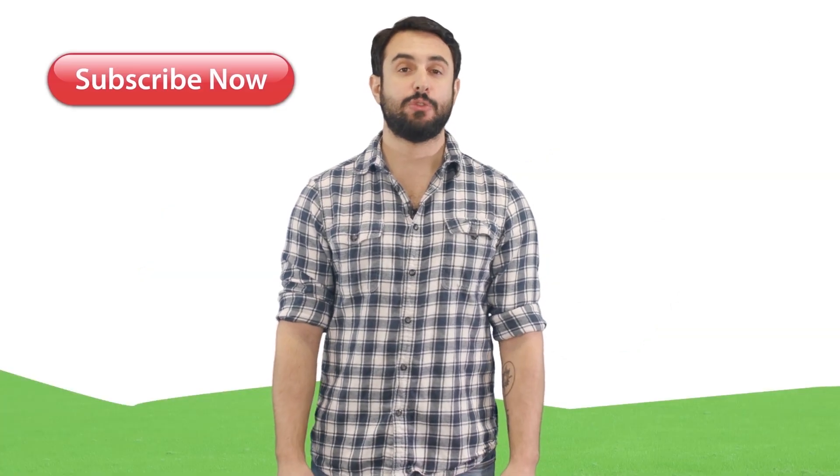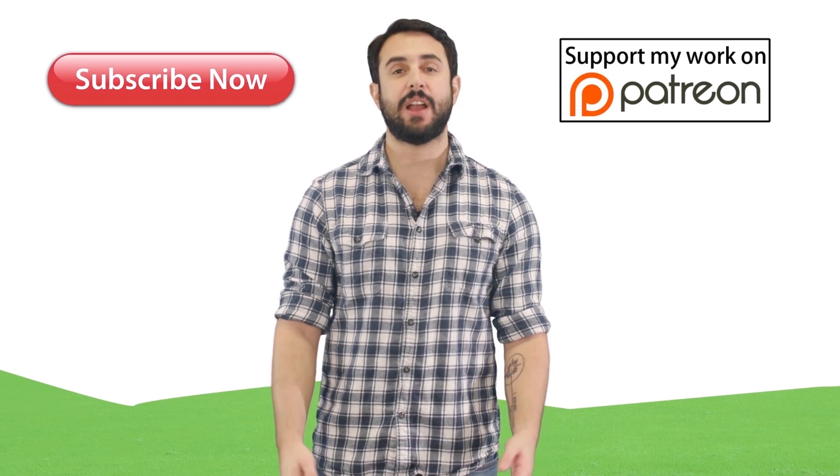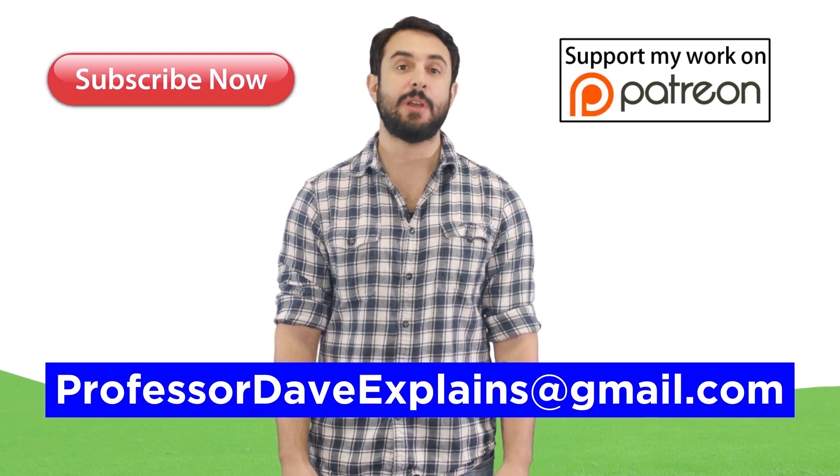Thanks for watching. Subscribe to my channel for more tutorials, support me on Patreon so I can keep making content, and as always, feel free to email me at ProfessorDaveExplains@gmail.com.